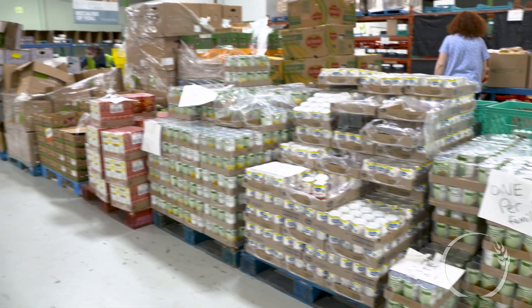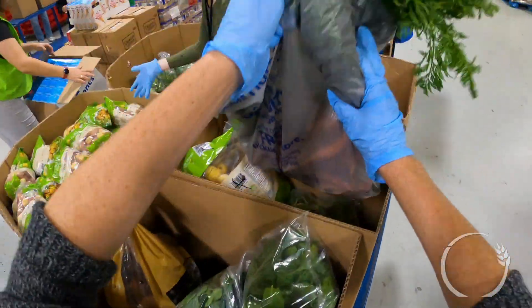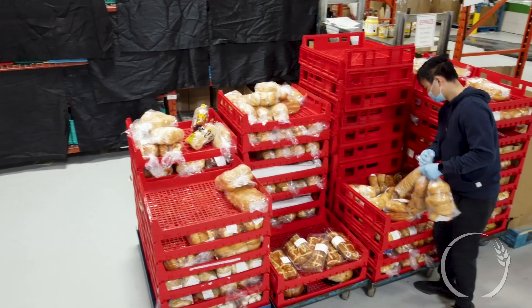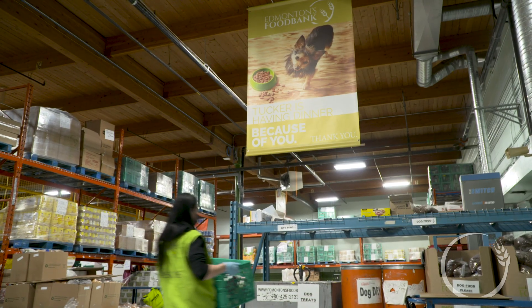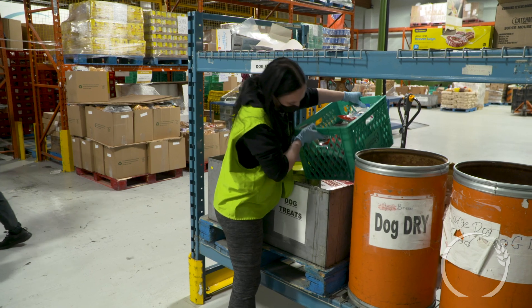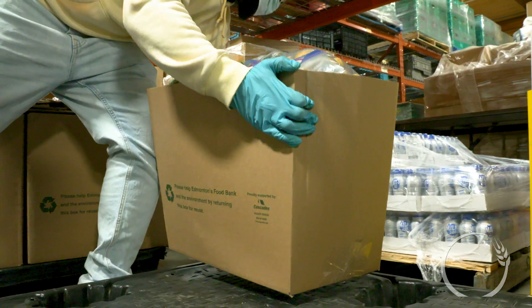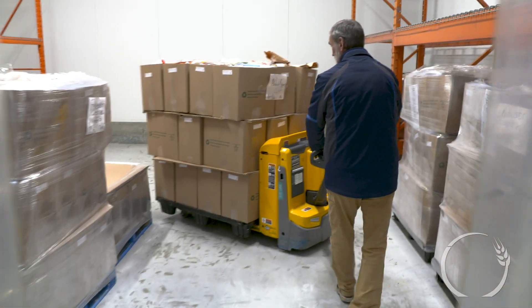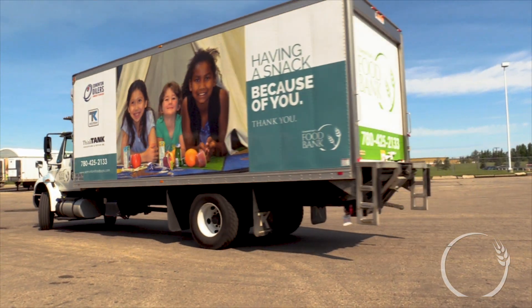Once the staff and volunteers have gone down the hamper line and filled the hampers as best they can, they will always finish off with bread and pastries. The final item that can be added would be dog or cat food as a request. Then the hampers are put on the correct pallet, go into our cooler to be kept as fresh as possible before being delivered out to the depot location on the correct day. Thank you very much for joining us today as we toured Edmonton's Food Bank warehouse.